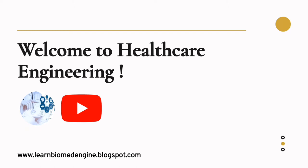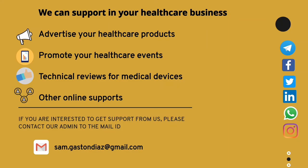I would like to welcome you all to subscribe our YouTube channel and press the bell icon to get instant updates of new informative videos. You can also visit our blog at www.learnbiomedengine.blogspot.com to learn more on the concepts we share in our videos.